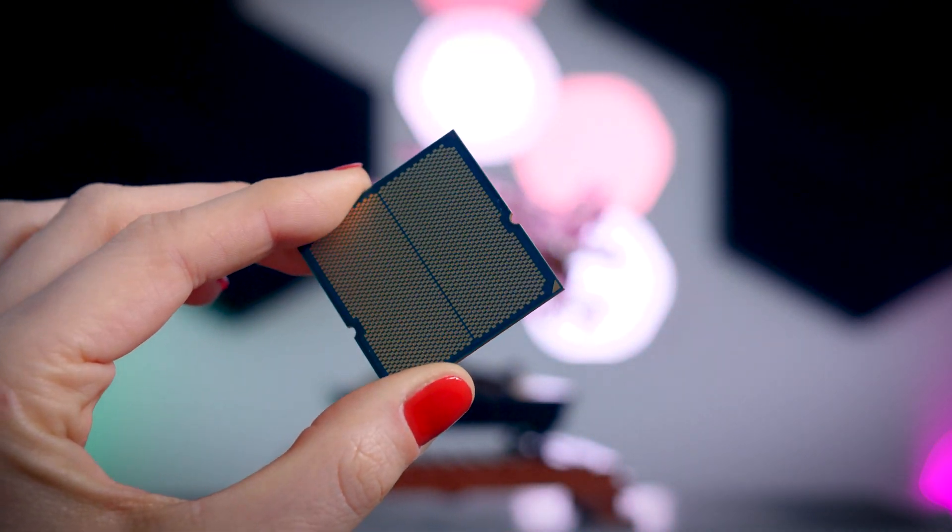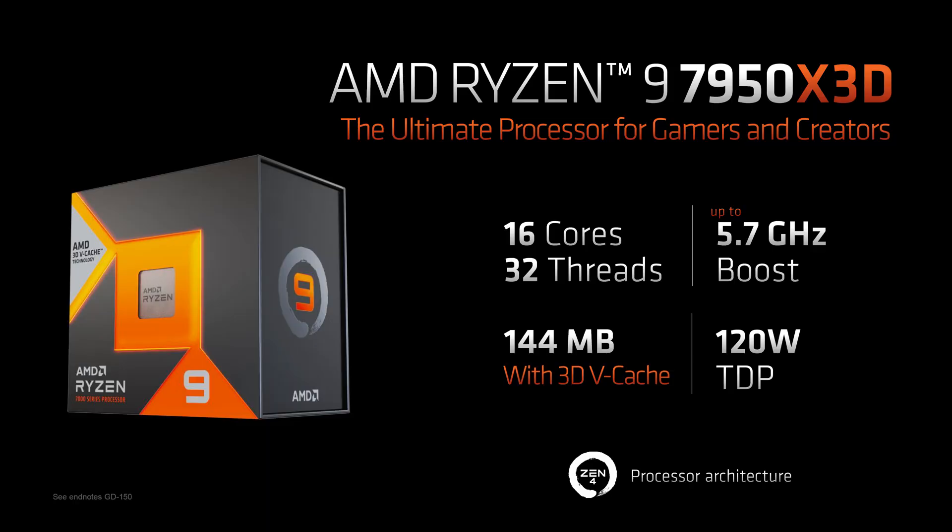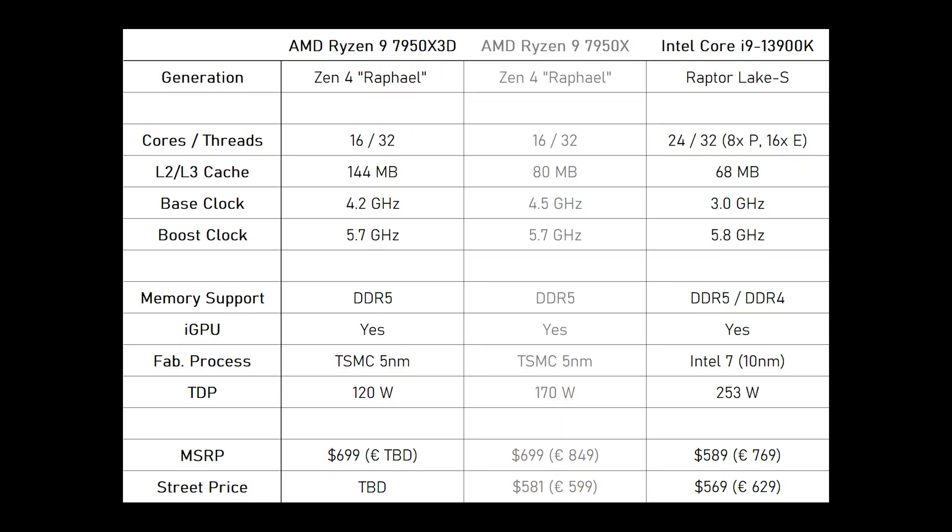Other than the extra cache the differences are actually quite small. It is still a 16-core 32-thread CPU, the theoretical boost clocks are the same and it is built on the same 5nm process. However, the TDP of the X3D chip is much lower — 120 watts compared to 170 watts on the 7950X and half the TDP of the i9-13900K. I'll talk about actual power consumption a bit later because I want to cover performance first.